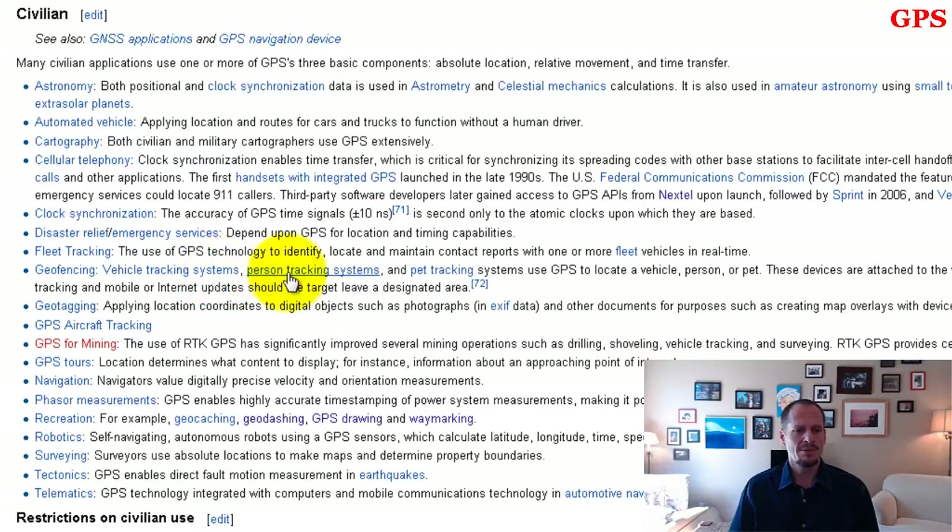People tracking systems — prisoners wearing ankle bracelets, or just wanting to know what your kid is doing. Pet tracking systems — put a little device on your dog and you'll always know where your dog is. You can log in and see exactly where your dog is and go get it. Those devices are still a couple hundred bucks.